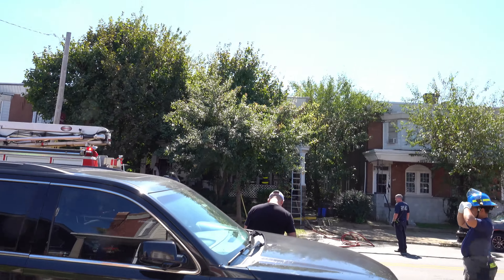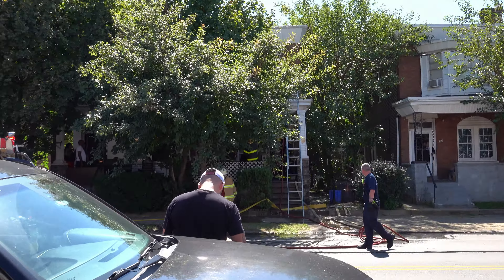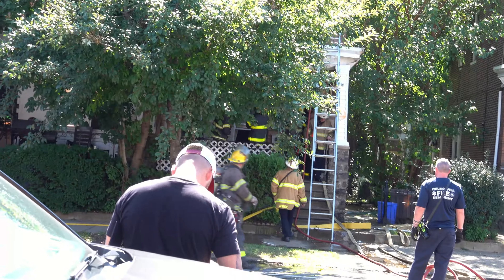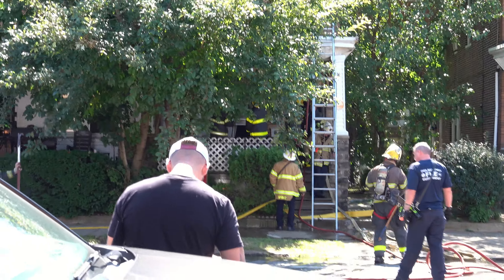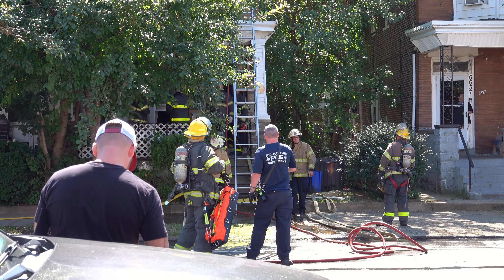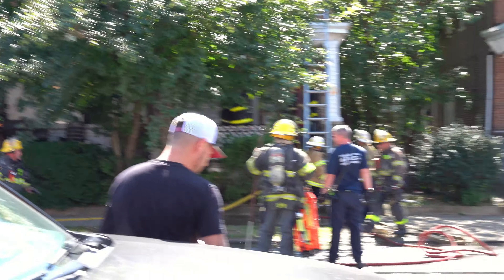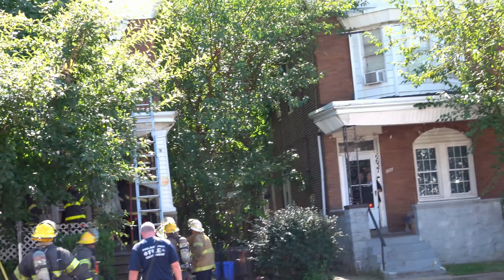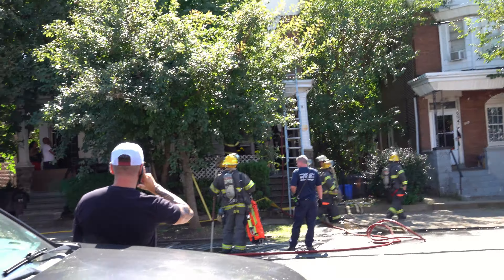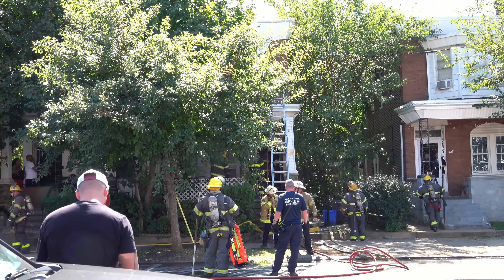Attention Engine 25, Medic 33, recall. Engine 25, Medic 33, recall. Attention Medic 24B, respond 100 Elms Avenue. Medic 24B, 100 Elms Avenue. We're at the back. Flight 34. Flight 34, folks. Ready to go on the last row, confirm it.